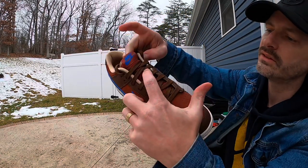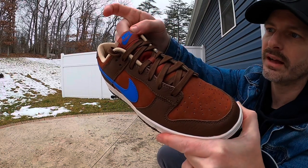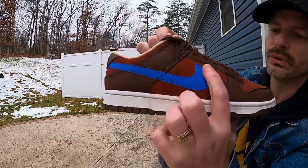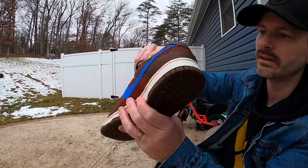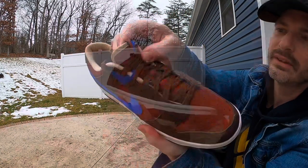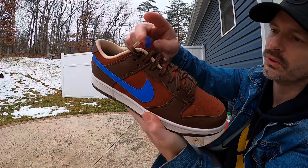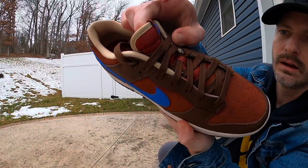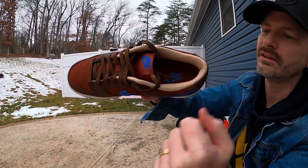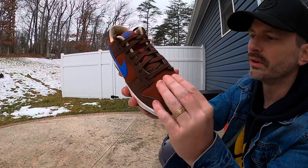Coming around the back of the heel you can see those rows of stitching. The tongue feels like a standard Dunk tongue but matches that More Stone color, and the tag at the top is also in that More Stone color with a vibrant blue Nike branding just popping off of there. That blue of course is also on the swooshes. The piping of the tongue is like a khaki or tan color, and it really breaks up all the deep color nicely. We also have that lighter tan for the sock liner.